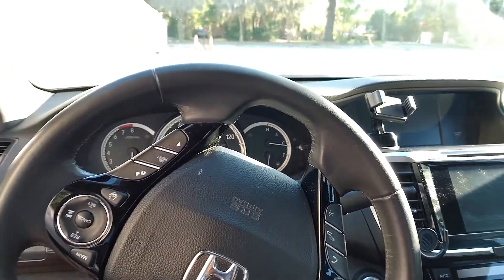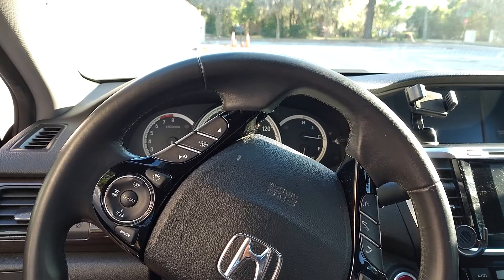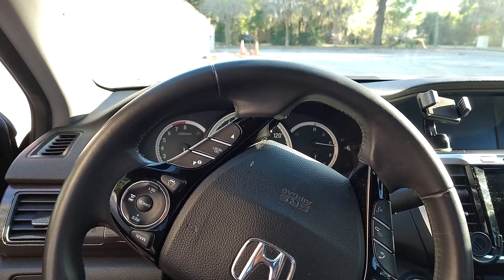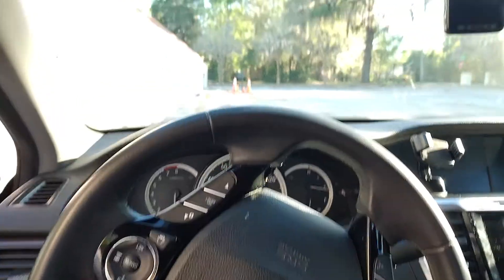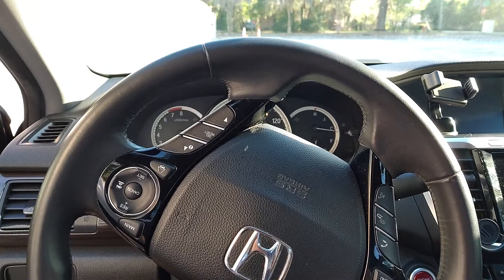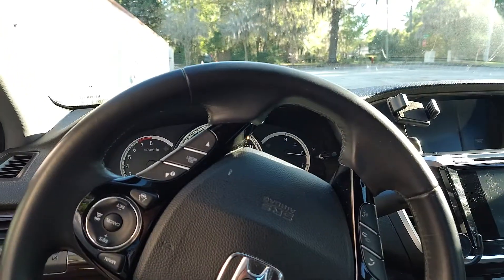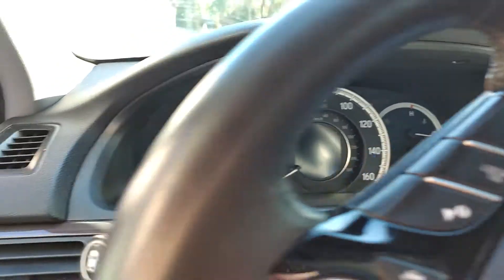Here's another video of my Honda Accord 2016 model touring edition. I already have 135,000 miles on this car and I've had multiple issues with it. Now I'm having an issue where when it's humid outside and the weather's hot, the car takes a while to start. So let's check — it's off right now.